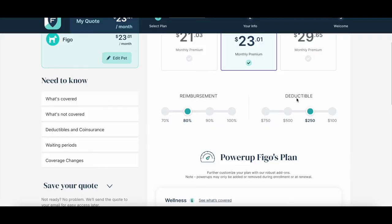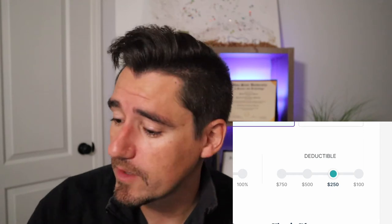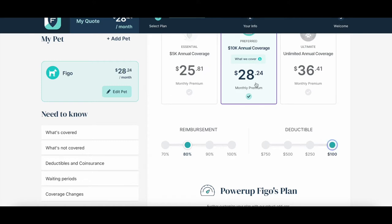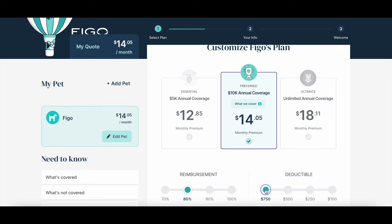Now let's talk reimbursements and deductibles. The deductible can be as low as $100 up to $750. This means you'll pay your deductible amount first, and then FIGO will start paying a certain percentage. If I select $100, my price goes up. If I think my dog is going to have a good year and I'm willing to spend more before FIGO helps me out — this is just an emergency umbrella — I can go to $750 and watch: way less money per month, but I'll be spending a lot more before FIGO kicks in.